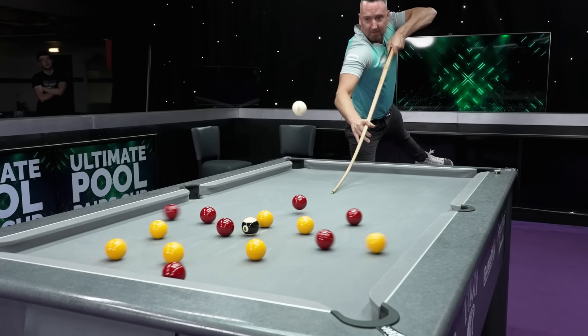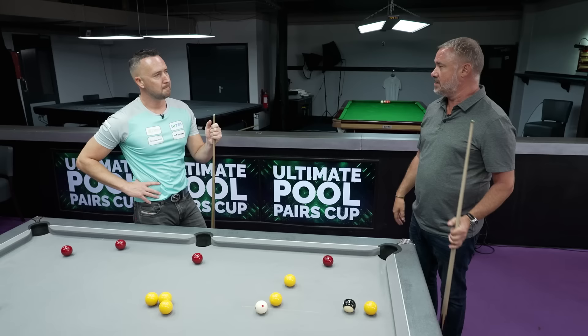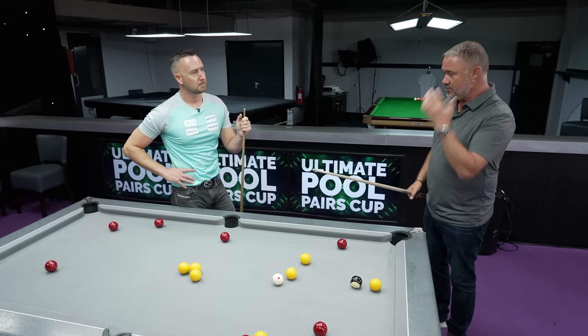Gareth's going to tell us about the important thing in pool: the patterns of clearing up. When I first went to China and started playing pool I thought, oh this is easy, I'll just pot all the balls. But the amount of times I've potted four or five balls and finished up in no man's land, because you're playing positional shots like a snooker player and you're not thinking correctly.